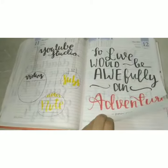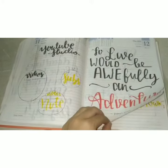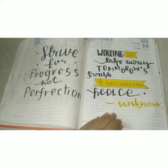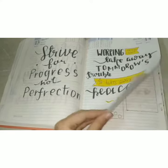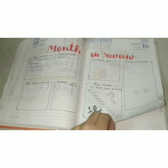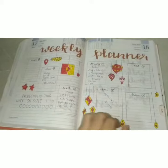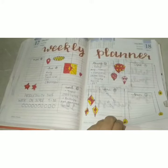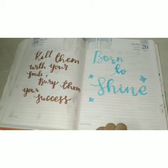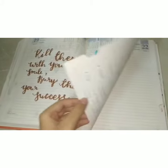Then there's a YouTube studio page, another code page, some more codes, a weekly planner, and more.